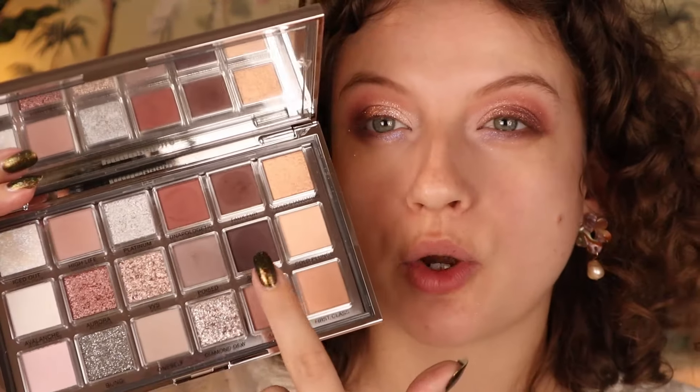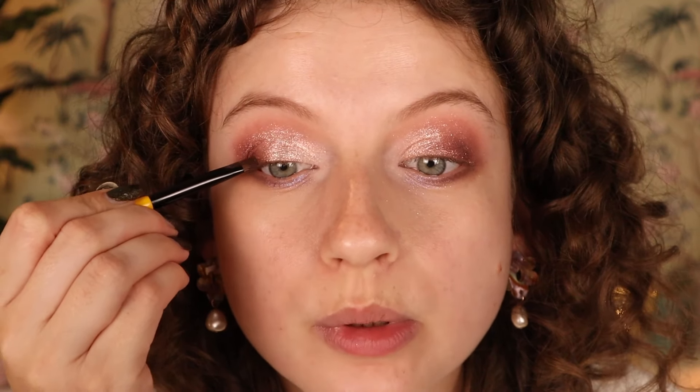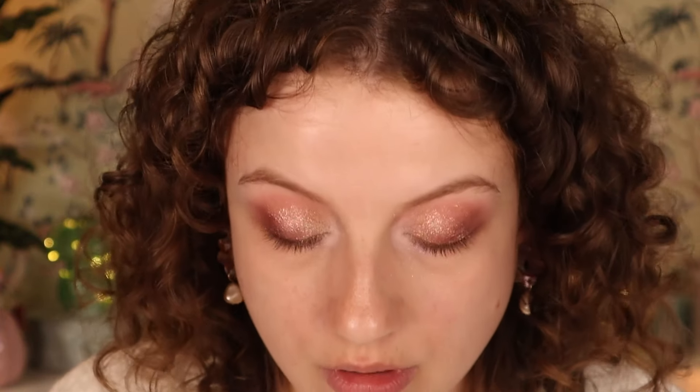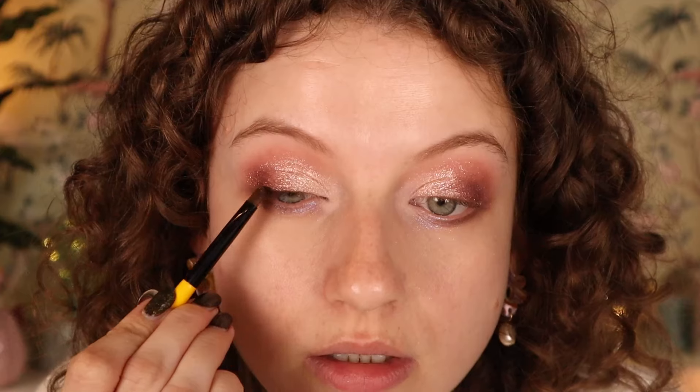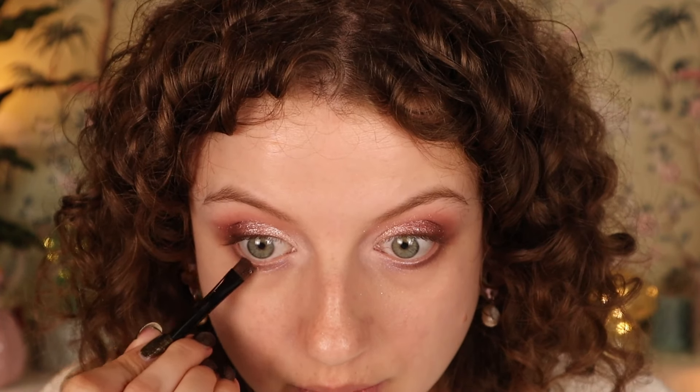It gives me winter wonderland vibes. For the last step I'm going with She's Rich as a shadow liner — it has a very blackened, purpley-brown color — and applying it towards my lashes. Then I'm using Cupid's Arrow in mauve in my waterline. Now I'm going to clean up my face and do the rest of my makeup.